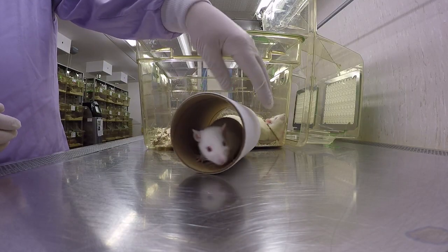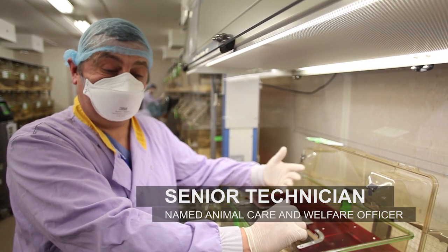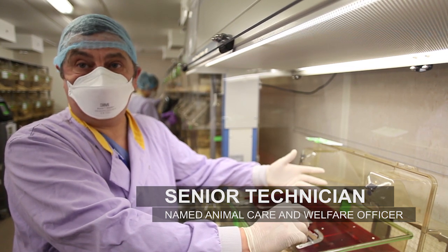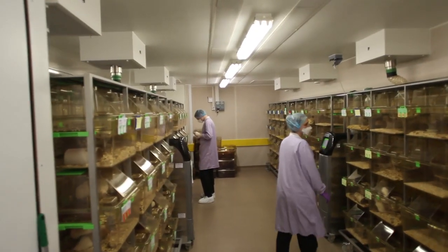I'm a CBS senior technician. I liaise between the technicians, the licensees, and even the Home Office. A part of my job is being a NACWA, which is a Named Animal Care and Welfare Officer.